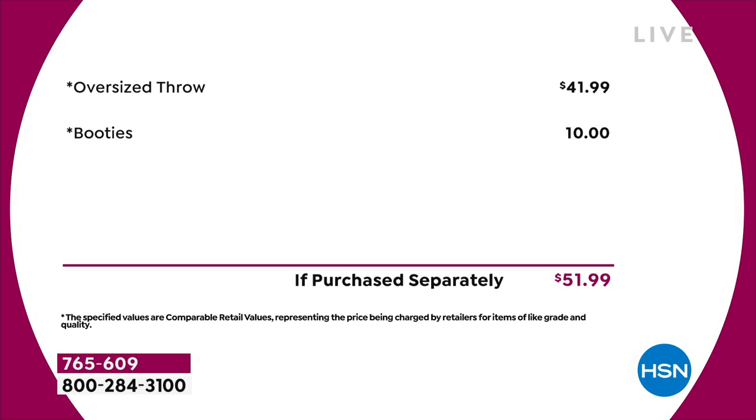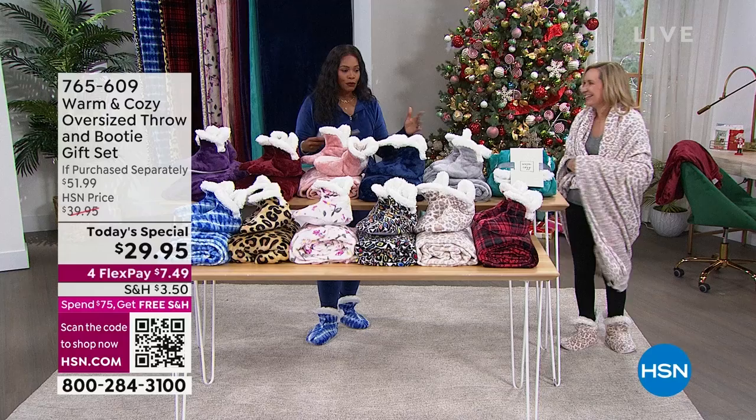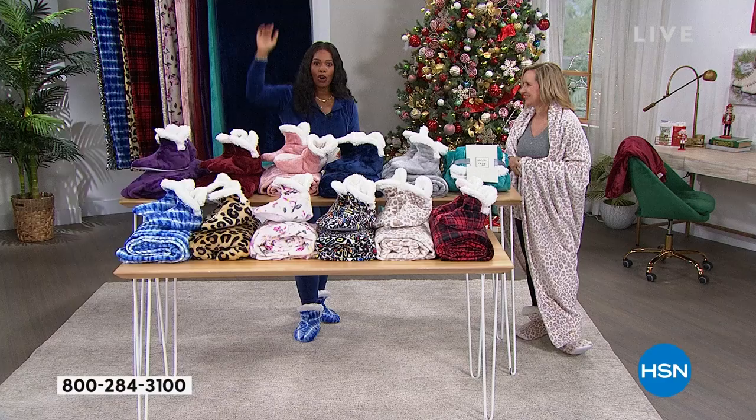Ellen Bunner is joining us. I think today is a great day to get our Today's Special — not only because of the way it looks and feels, but also because when you spend $75 or more throughout the day at HSN, you get free shipping on all items you purchase. Even if you buy the Today's Special now and something else later, once you hit $75 or more, all items throughout the day ship free.